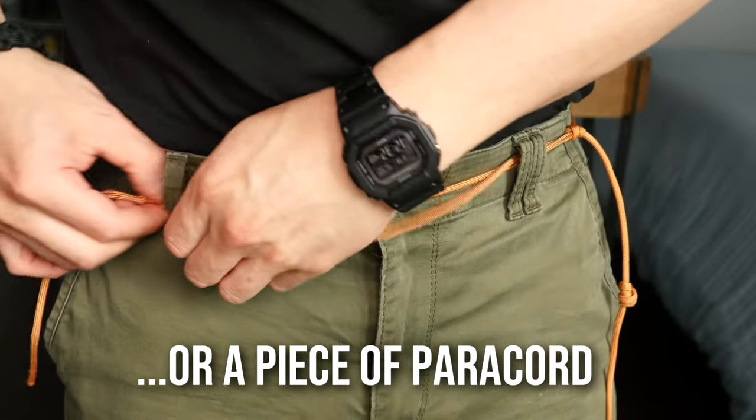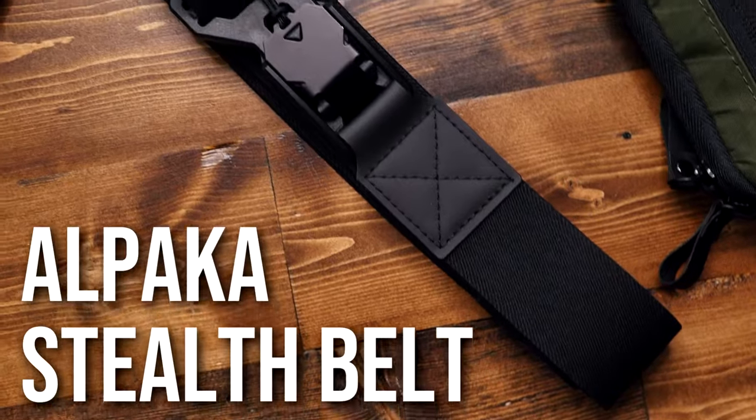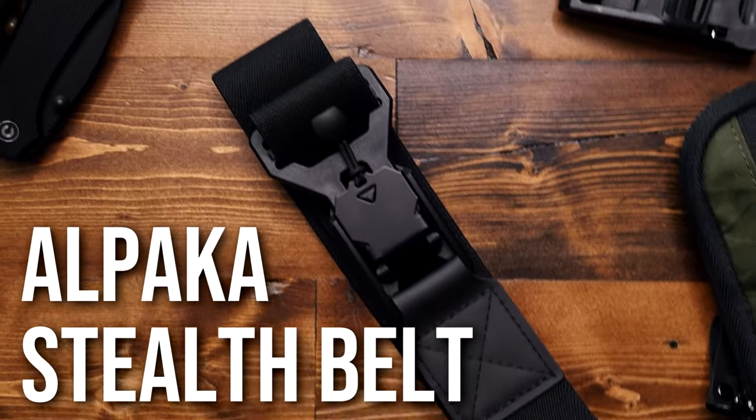Maybe you're a bit better off than our friend Jimbo here, and you're not using a piece of extension cord as a belt. But if you're looking for a new belt and a piece of tech wear, this could be for you.